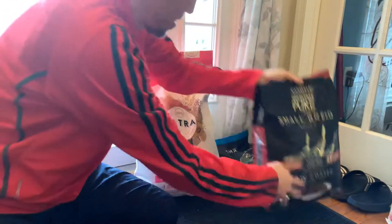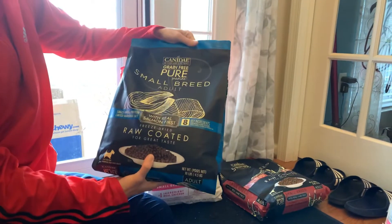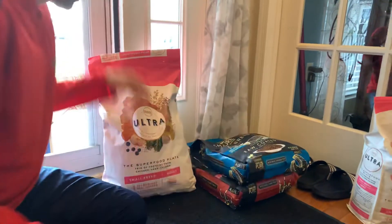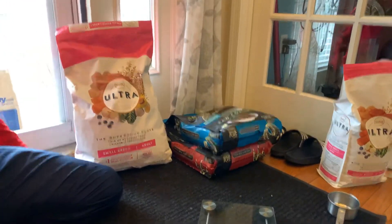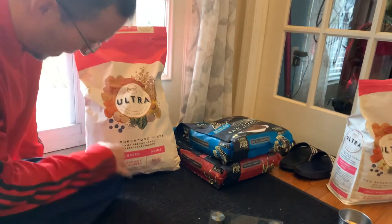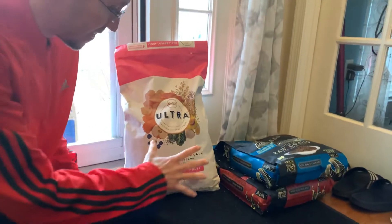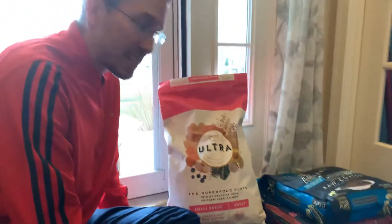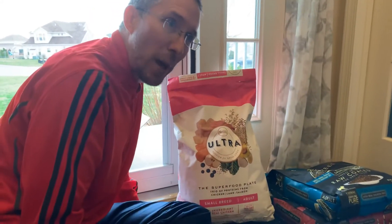Looks like lamb, grain-free. Also we got a similar one — it's salmon, tastes a little bit different for him. And the big one, the main one we get, is this ultra small breed dog food. My question for today is: how long will this bag of dog food last? Bentley, how long will it take you to chow down on this whole bag?